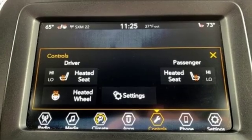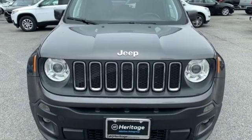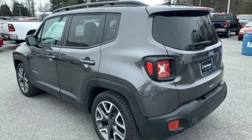Heated steering wheel, doors and push-button start proximity key, voice activation, aluminum wheels, remote engine start, and power heated mirrors.